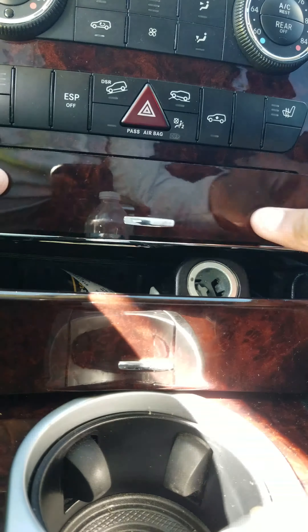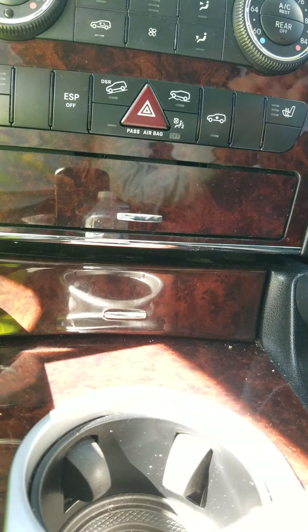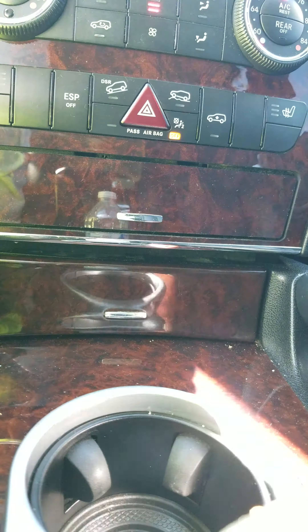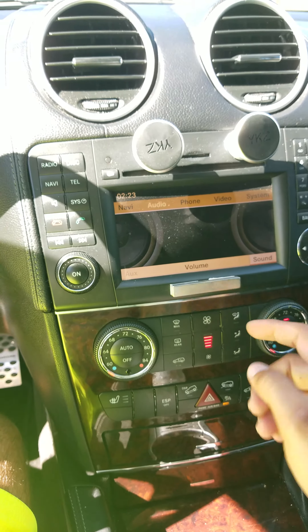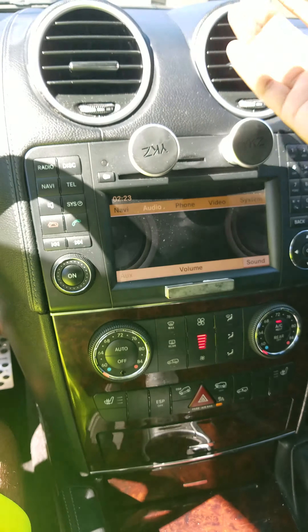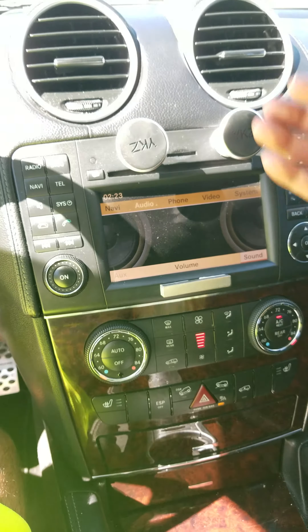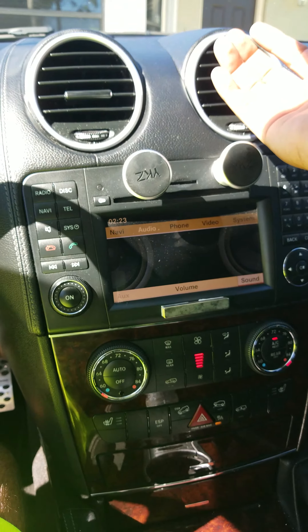I click it and everything is on — okay, so now I'm going to try it. Before, it used to take a little bit to cool. I want to try changing the temperature and see if it actually does change temperature — and it does.